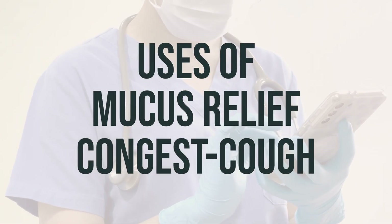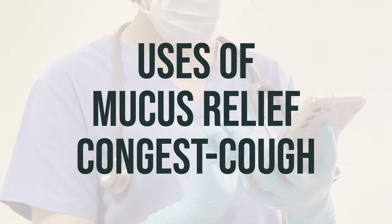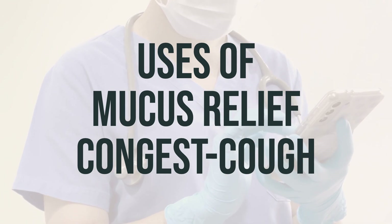Mucus Relief Congest Cough is used to temporarily treat cough, chest congestion, and stuffy nose symptoms caused by the common cold, flu, allergies, hay fever, or other breathing illnesses such as sinusitis or bronchitis.